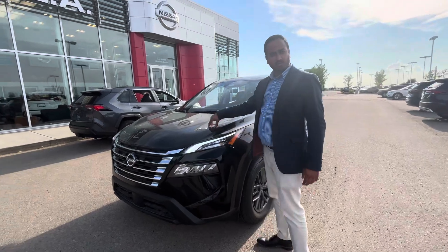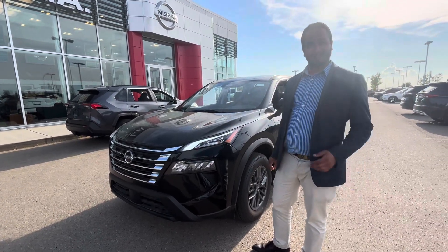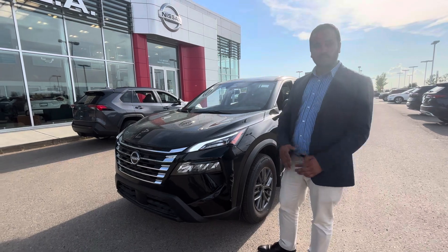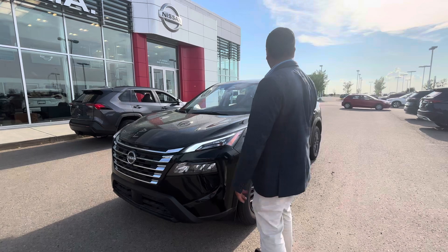You do get a 1.5-liter three-cylinder turbocharged engine — and that turbocharge does give you tons of power while also giving you really good gas mileage, just like a hybrid.